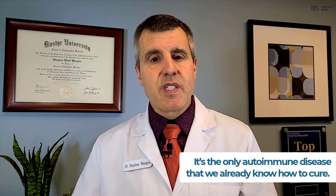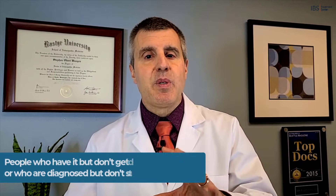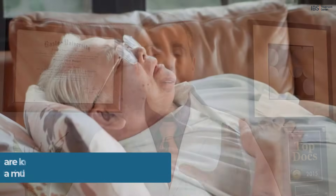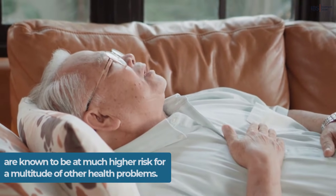It's the only autoimmune disease that we already know how to cure. However, people who have it but don't get diagnosed, or who are diagnosed but don't stop eating gluten, are known to be at much higher risk for a lot of other health problems.